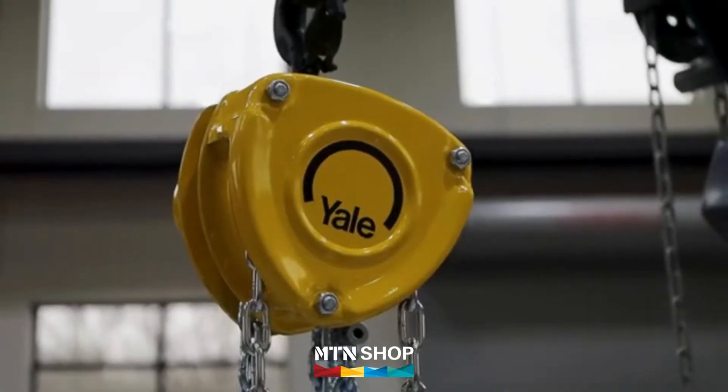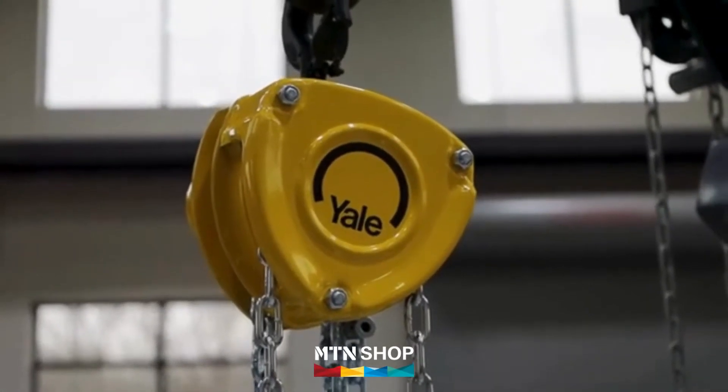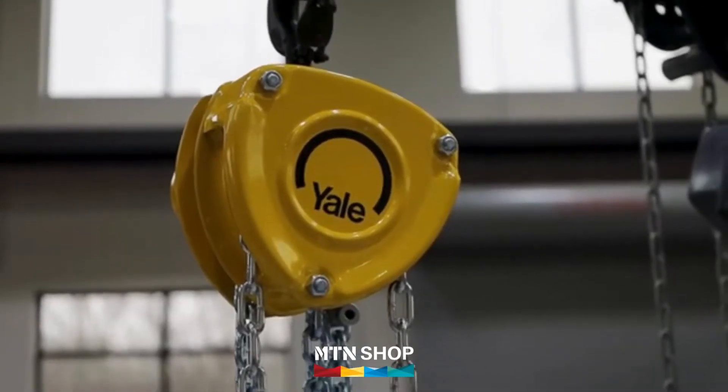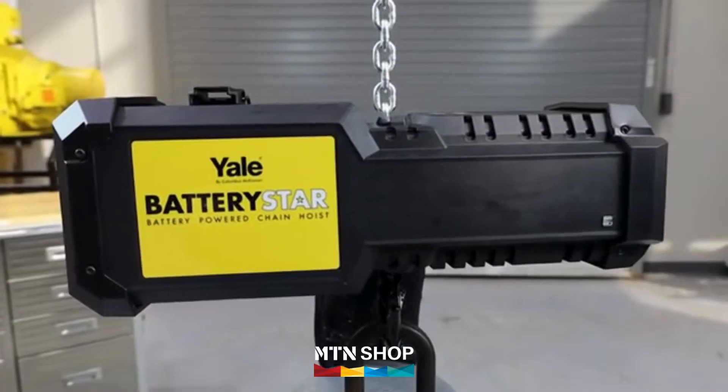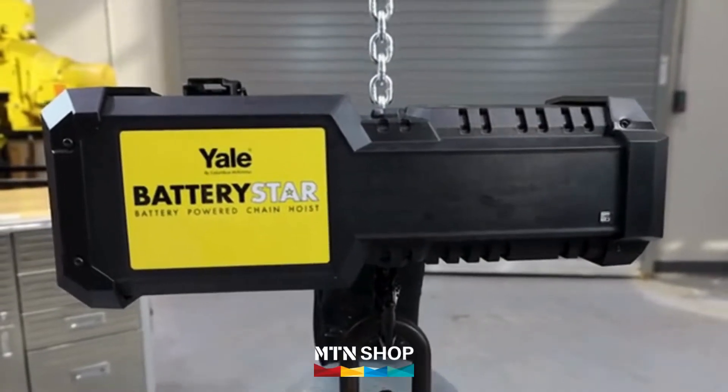Do you need the portability of a manual hoist without the time-consuming effort of manually operating the hoist? Look no further than the Yale Battery Star Battery Powered Chain Hoist from Columbus McKinnon.